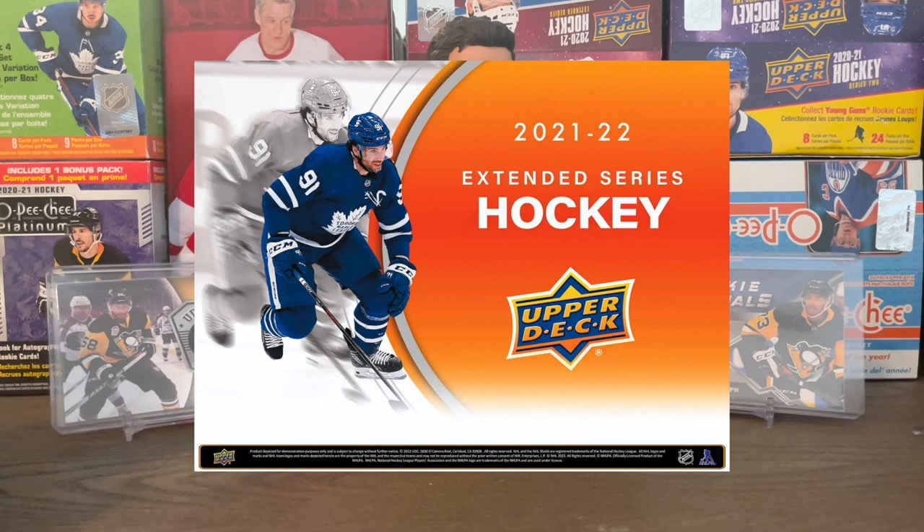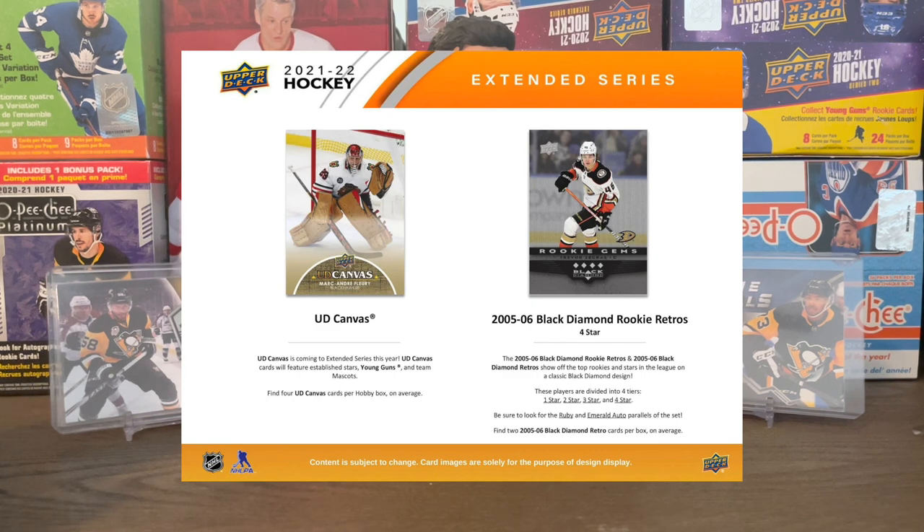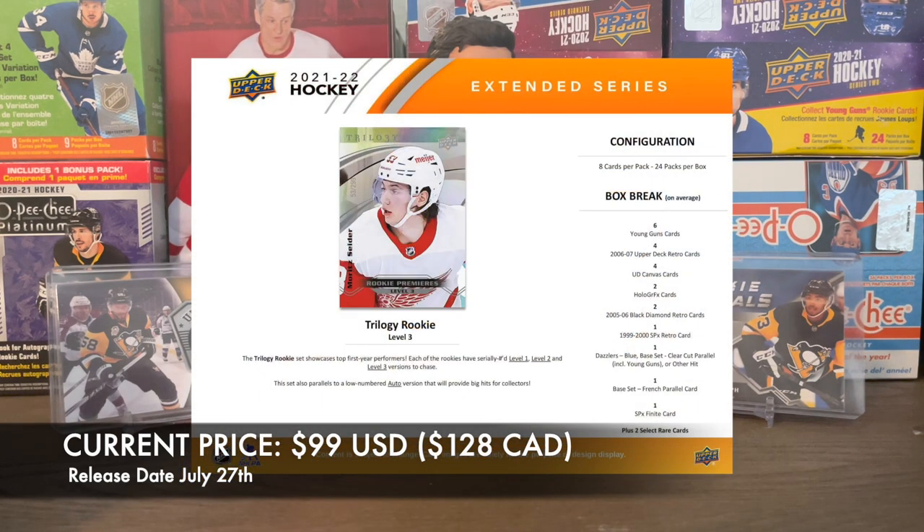The big flagship product for Upper Deck is Series One, Series Two, and Extended Series — at least for hockey. I'm always going to open those every year. I already did my pre-order of the Extended Series, supposed to be out July 27th. I'm excited for that, just going to do one hobby box. The Young Guns checklist isn't out yet, but I'm going to do a video on that and which ones I'll probably chase once it's released.